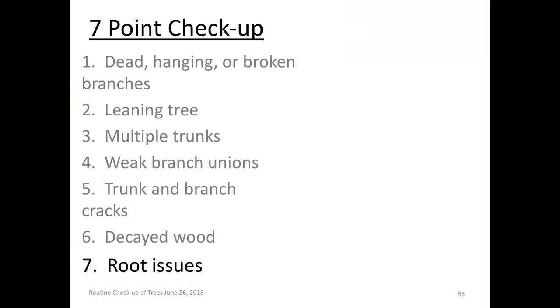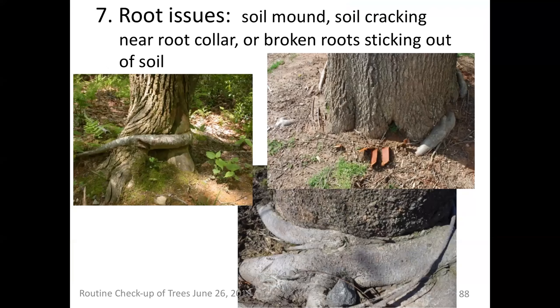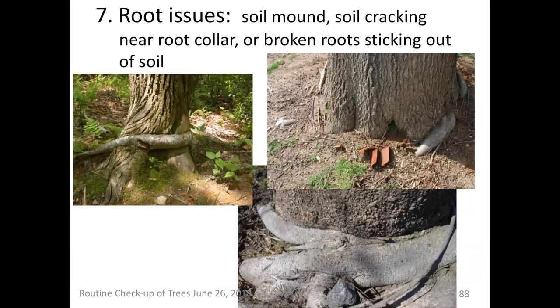Last point: let's take a look at root issues. Stem girdling roots are of paramount importance. As Dr. Watson said, 80% of landscape tree problems start below ground. When people see root tissue strangling trunk tissue, it can result in either failure of the trunk or starvation — because photosynthetic carbohydrates cannot work their way into the root system. When visiting Pennsylvania, I saw trees with these stem girdling roots. Action must be taken.